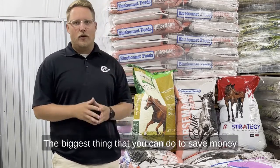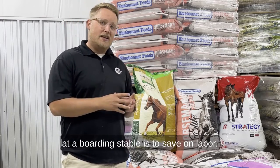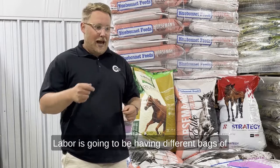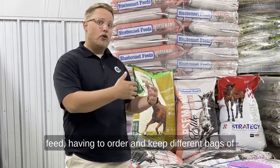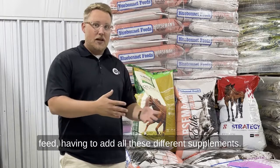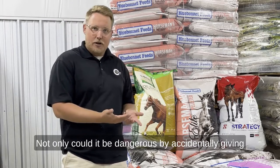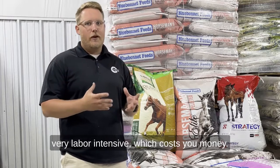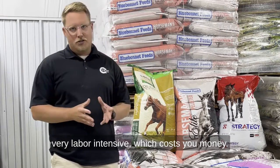The biggest thing you can do to save money at a boarding stable is to save on labor. Labor costs come from having different bags of feed, having to order and keep different bags of feed, and having to add all these different supplements. Not only could it be dangerous by accidentally giving the wrong horse the wrong supplement, but it's also very labor intensive, which costs you money.